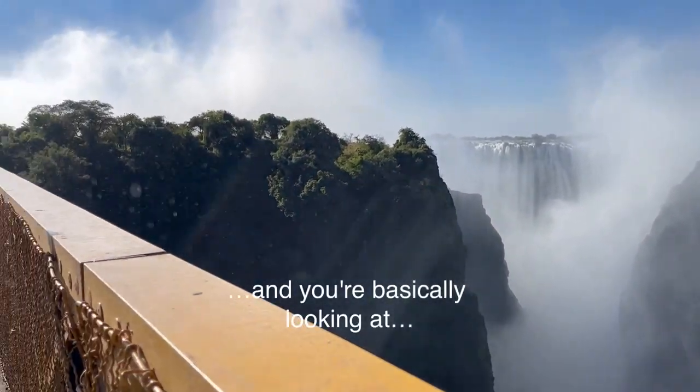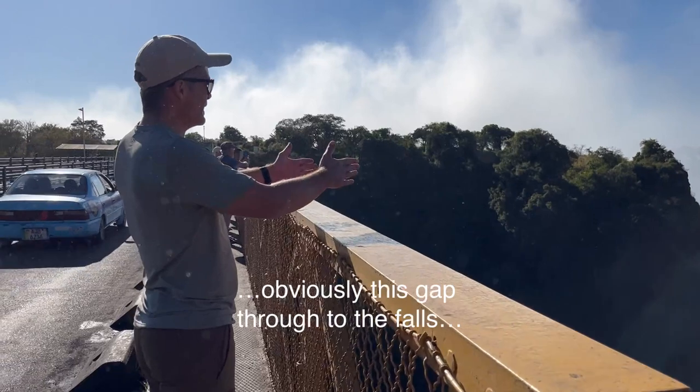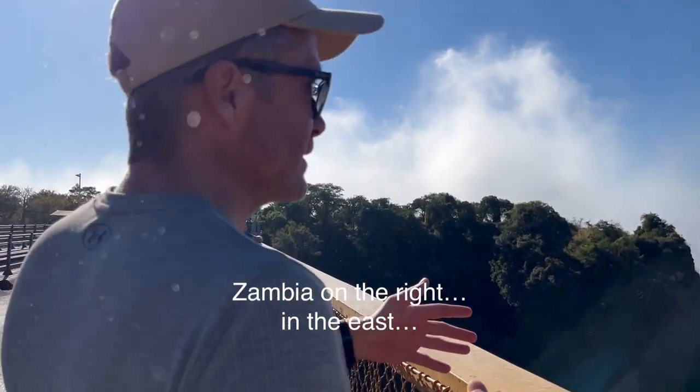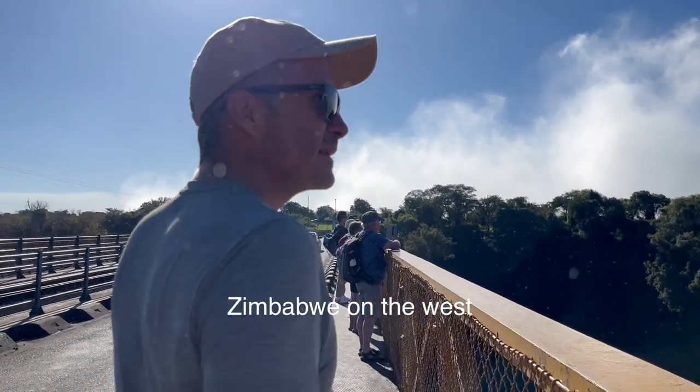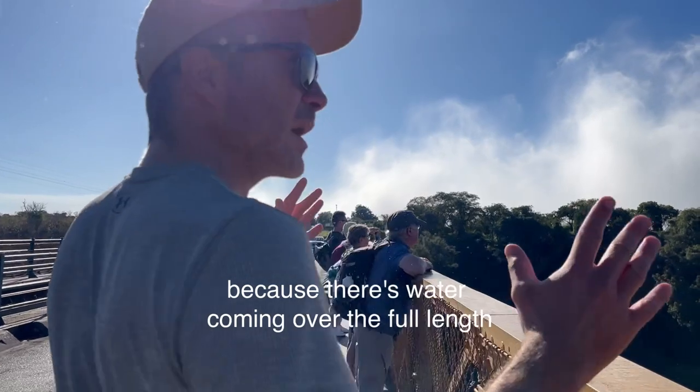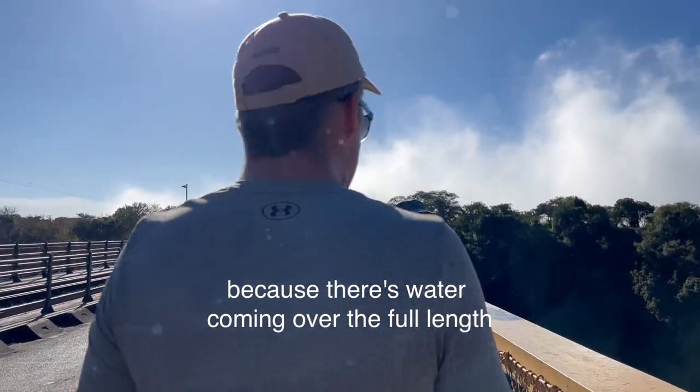You're basically looking at this gap through to the falls — Zambia on the right in the east and Zimbabwe on the west. It's a great time to see the falls from both sides because there's water coming over the full length.